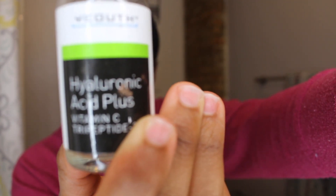The next product I'm going to use is the Hyaluronic Acid Plus Vitamin C Chirpeptide. I did a whole video on this, so I'm not going to talk too much about it, but it's a pretty good product. I haven't used it as much as I would have wanted to, but it's not bad. It makes my skin feel good, it definitely makes my skin look glowy, and it has a good texture. I'm not mad at it at all.